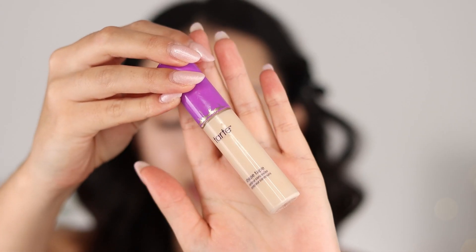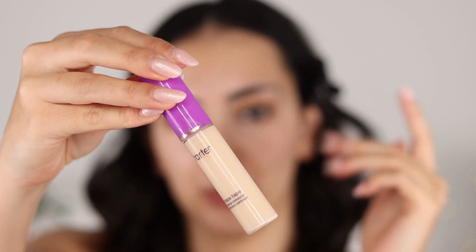I honestly can't even remember the last time that I did my eyes before my complexion. This is the most long-lasting concealer that I have, so it is definitely the one that we will be using today. I didn't even say the name, but like everybody and their mom knows this — this is the Shape Tape.